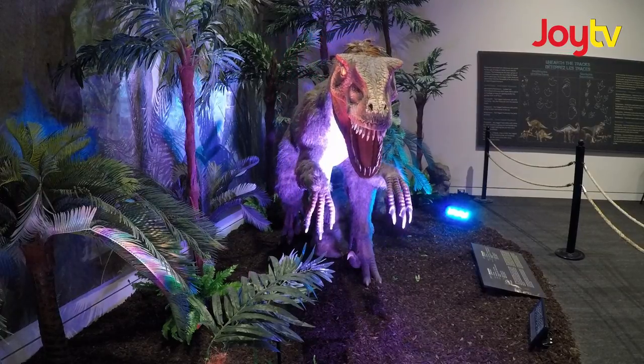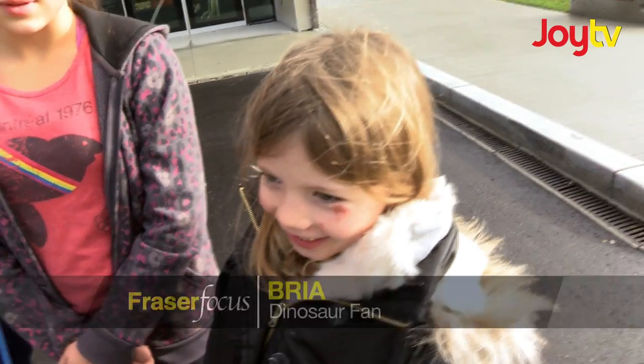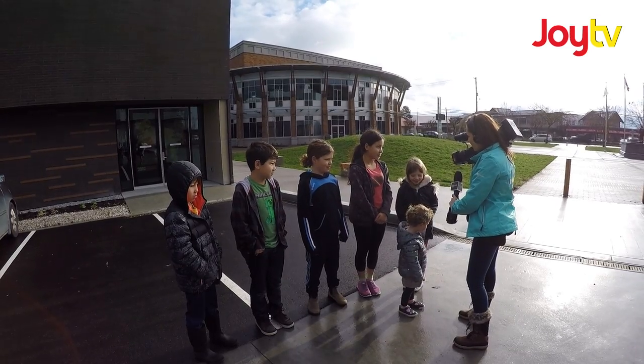Did dinosaurs eat people? Yes, they would have — if we lived at the same time.